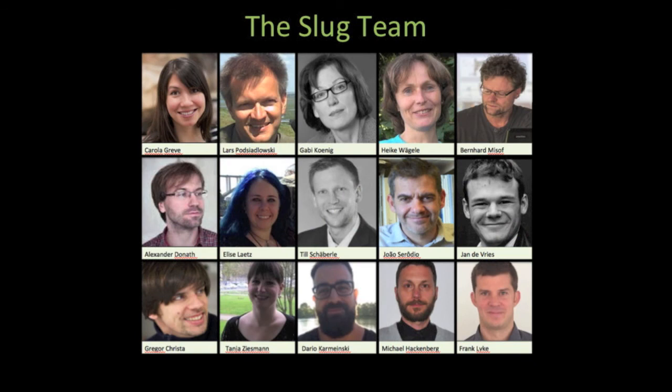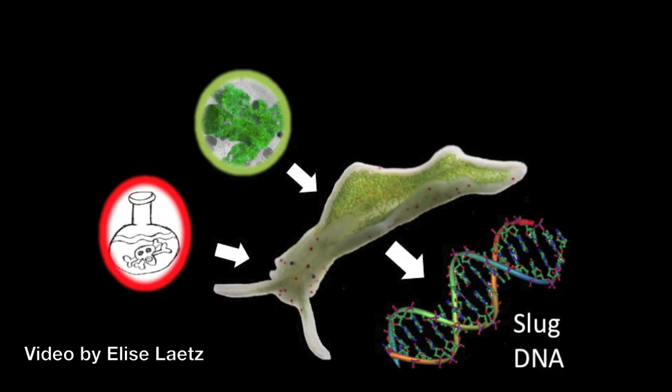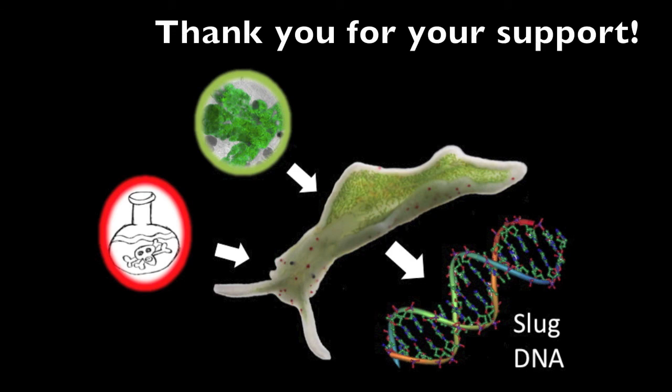We've put together a team of specialists from multiple universities that include zoologists, botanists, geneticists, genomicists, bioinformaticians, and pharmaceutical biologists. We hope that with your help in supporting our project, we can get some answers as to how these remarkable animals do what they do. Thanks.